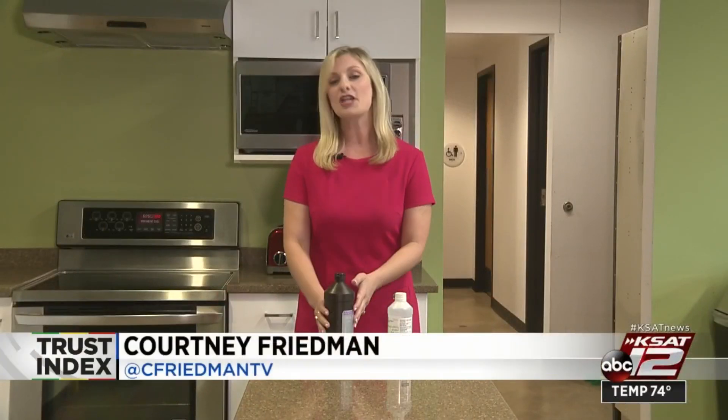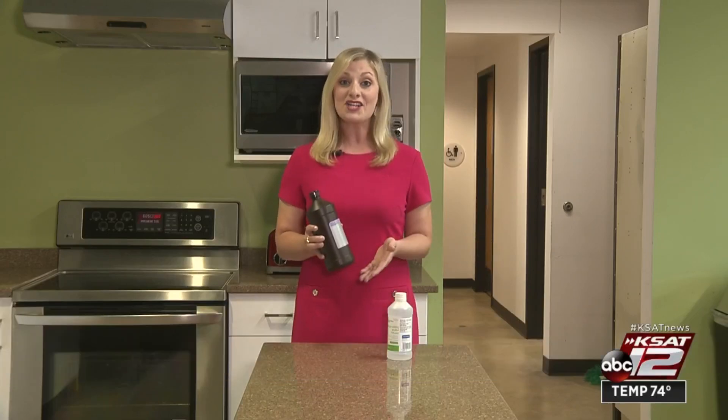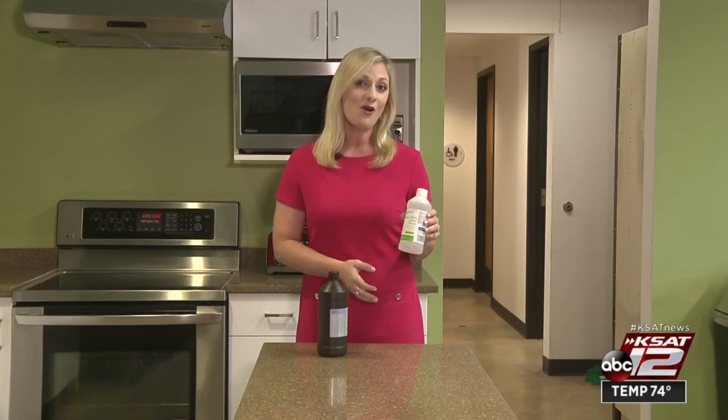Dr. Berggren also added that hydrogen peroxide bottles many of us keep under our cabinets for a while can actually expire. The reporter noted her own bottle had an expiration date of 2017 — whoops! That's one reason Berggren says you could use alcohol or bleach instead.